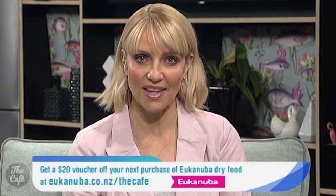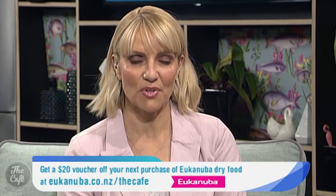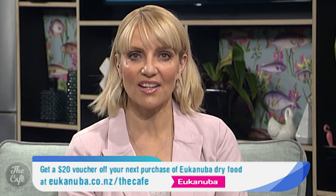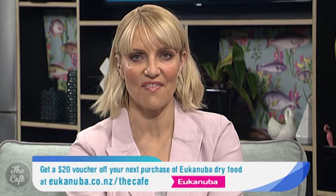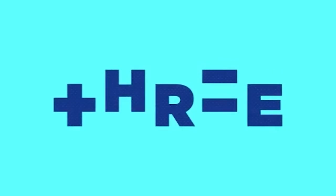Pet Corner is brought to you by Eukanuba, who are giving away to our Cafe viewers a $20 voucher off your next purchase of Eukanuba dry food. To download the voucher you can go to eukanuba.co.nz/thecafe.